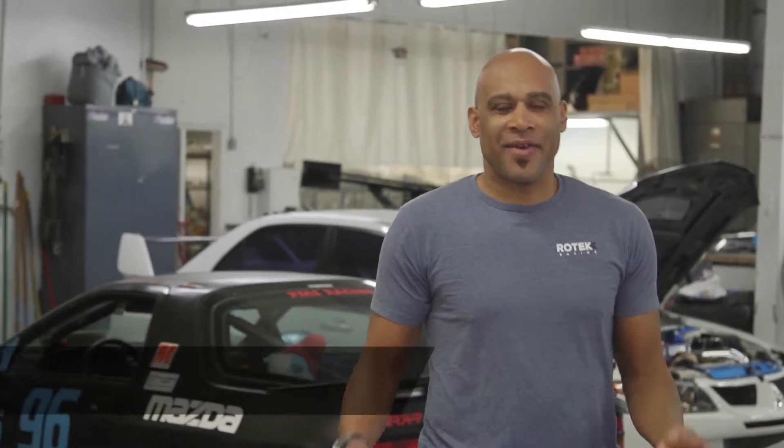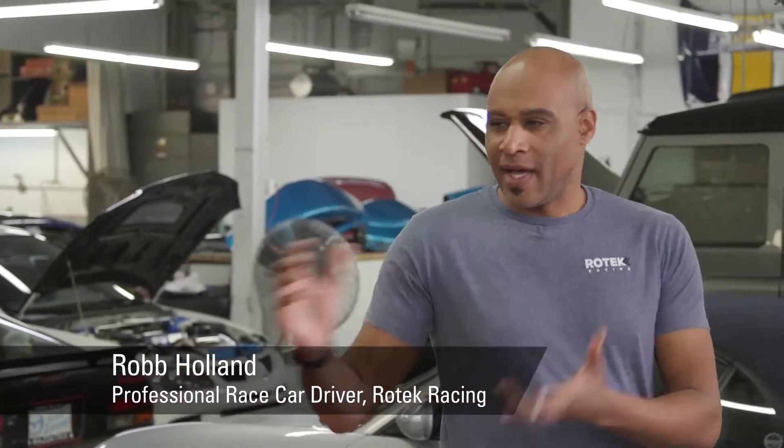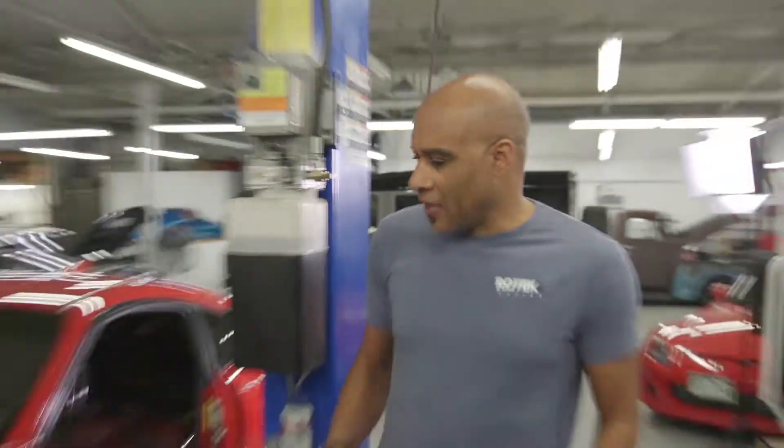Hey guys, Rob Holland back here again at 3R Racing Shop in Denver, Colorado, talking about our Toyota GT86 build for the race coming up at MSR Houston. I want to walk you guys through what we've done and where we're going. So let's take a look.